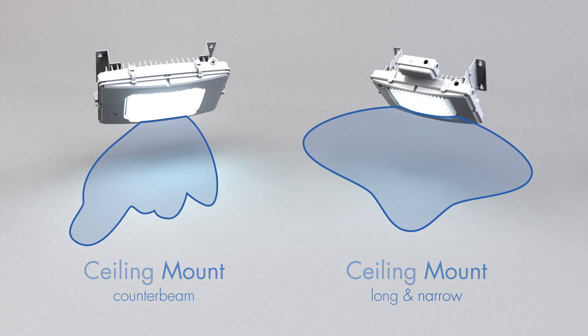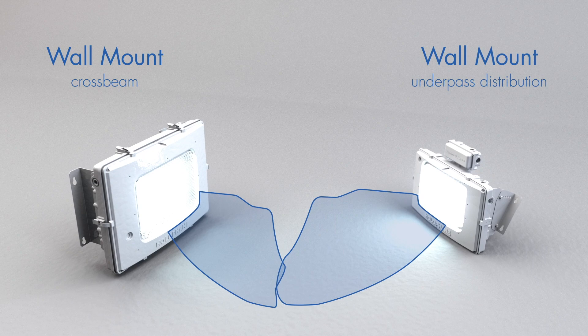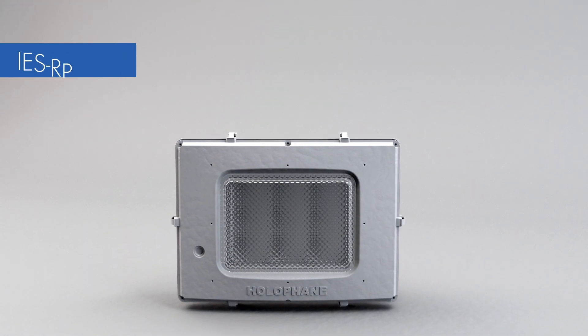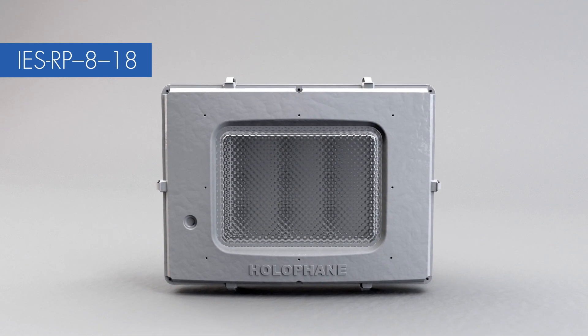Wall mount crossbeam and an IES Type 4 wall mount underpass distribution — all designed to meet IES RP-818 requirements, either as a retrofit or for new construction.